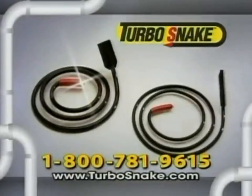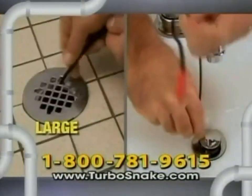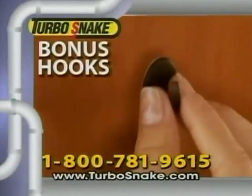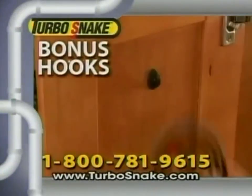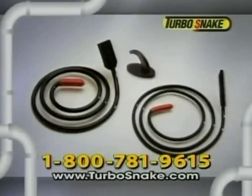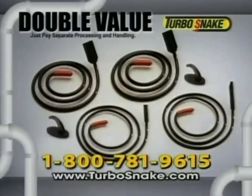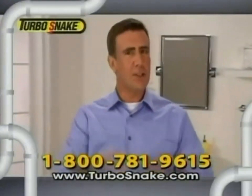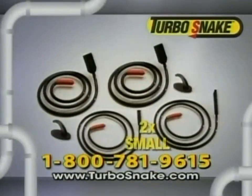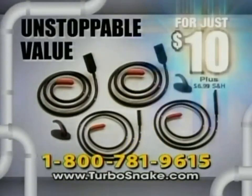Call now and get two Turbo Snakes — large for showers and tubs, and small for sinks — for just $10. As a bonus, we'll send you a set of peel and stick hooks to hang your Turbo Snakes neatly in a cabinet. But wait, call now and we'll double the offer — just pay separate processing and handling. That means you get four Turbo Snakes: two large for showers and tubs, and two small for sinks, plus the peel and stick hooks — an unstoppable value, all for just $10.